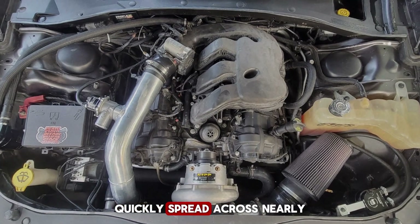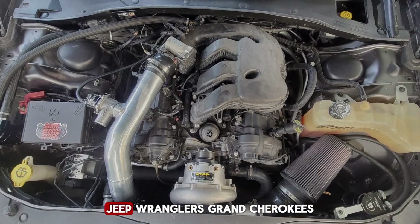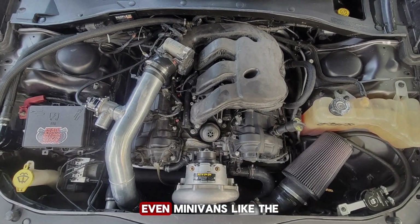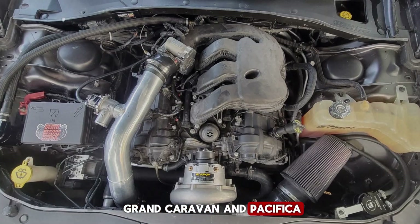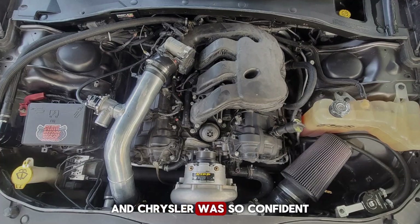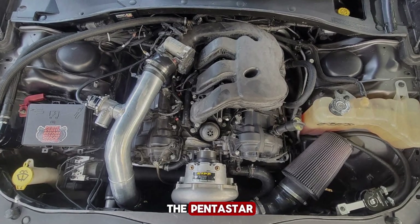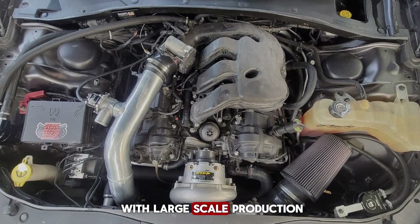The engine quickly spread across nearly the entire lineup — Dodge Chargers, Chrysler 300s, Jeep Wranglers, Grand Cherokees, even minivans like the Grand Caravan and Pacifica. Millions of them were built in just a few years, and Chrysler was so confident that they named it after their corporate logo, the Pentastar. But here's the problem with large-scale production: flaws can't hide.